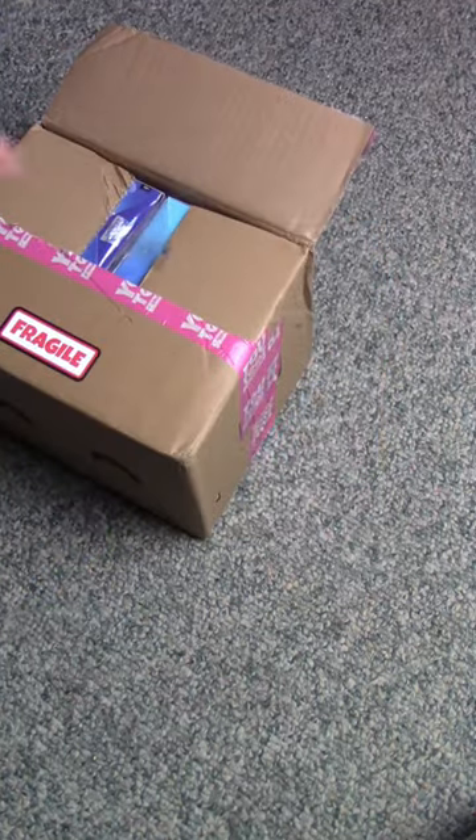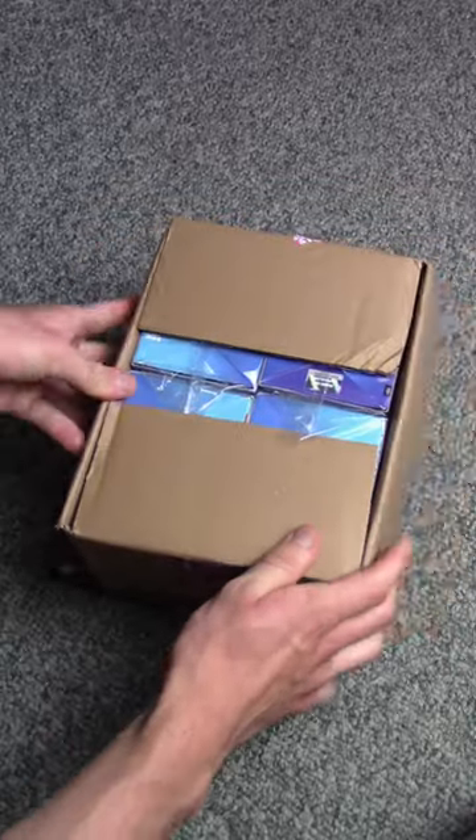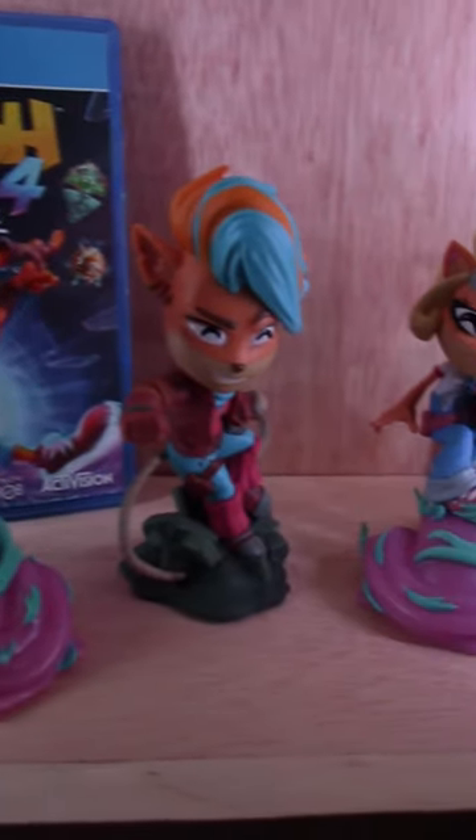These came in the mail today, and as soon as I opened the box, their immense quality and attention to detail was immediately clear. They're packaged super safely, each statue's box comes wrapped up in this plastic, has a really awesome sleeve, and the boxes themselves have sweet-looking designs, but I had to unbox them to get a closer look. These collectibles have a crazy amount of detail, the paint job is so well done, and they're sculpted to perfection.